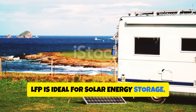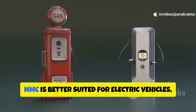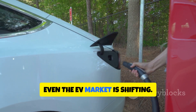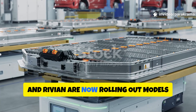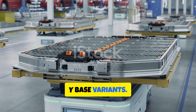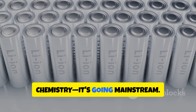LFP is ideal for solar energy storage, RVs, marine applications, and home backup power. NMC is better suited for electric vehicles, power tools, and compact robotics. That said, even the EV market is shifting — major automakers like Tesla, BYD, Ford, and Rivian are now rolling out models with LFP batteries. Tesla now uses LFP for Model 3 and Model Y base variants. So LFP is no longer a niche solar-only chemistry — it's going mainstream.